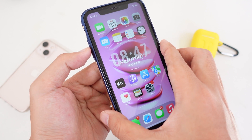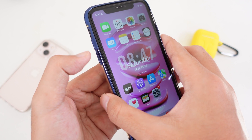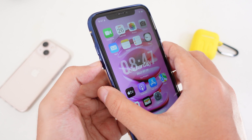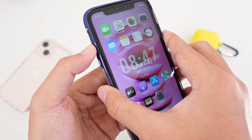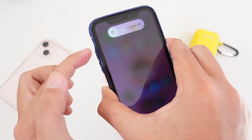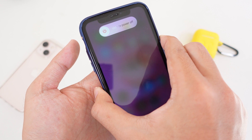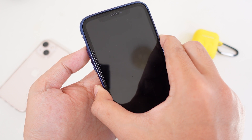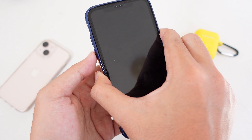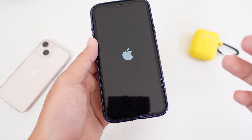If the first method does not work, you can force restart your iPhone. Hold volume up, volume down, and then the power button immediately. Press this one, this one, and then this one — keep holding even if you see the screen change. It will restart and you'll see the Apple logo. This does not affect your data; it just tries to fix the issue.